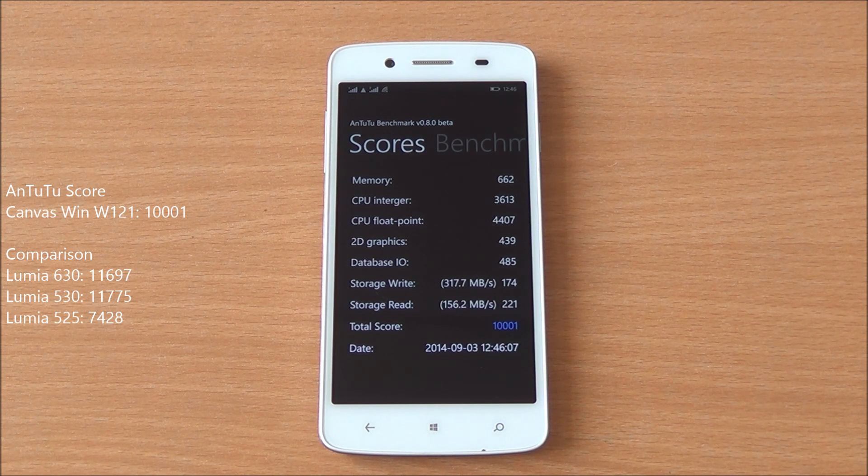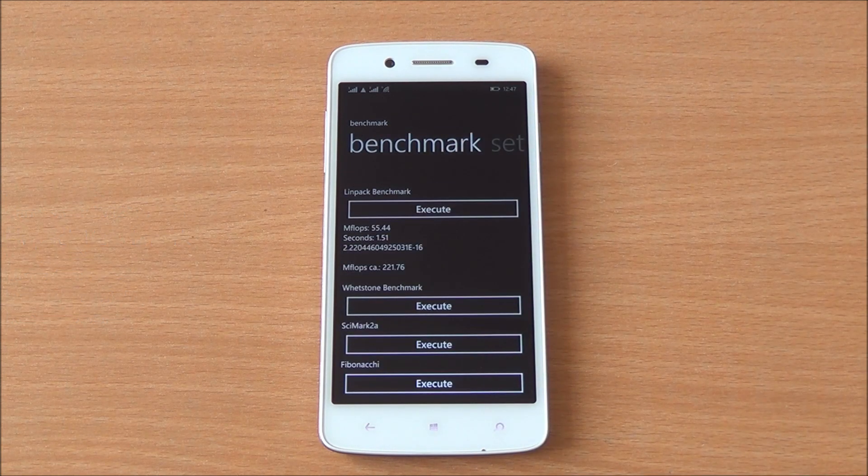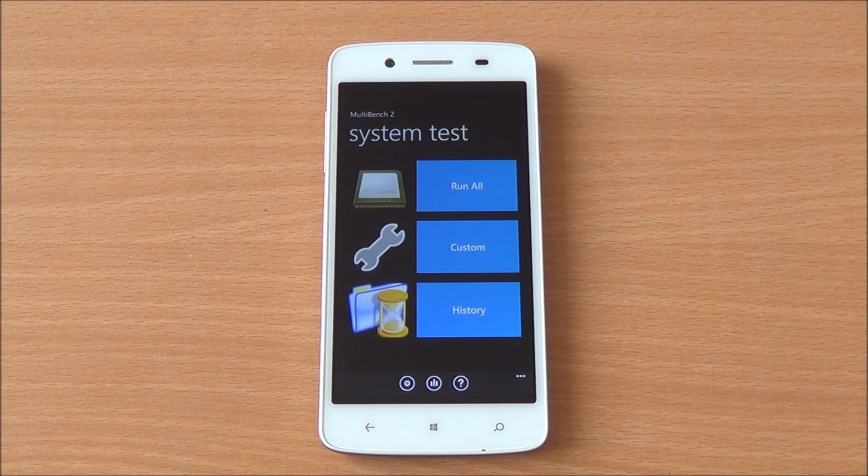It's definitely the HD display that's taking a toll on performance. Now we are running the LINPACK single-thread test and we got a score of 55.44, which is again in the same realm as the Lumia 530 and a bit lower than the Lumia 630.